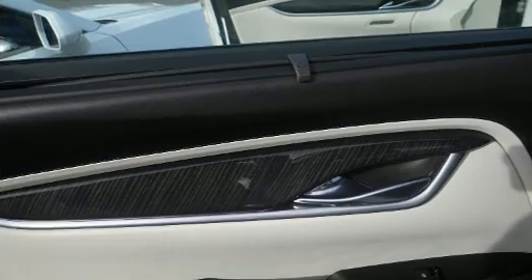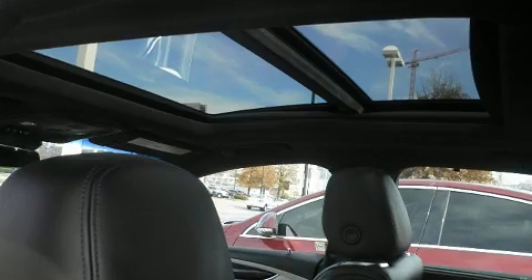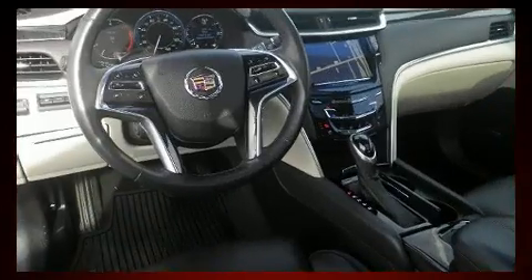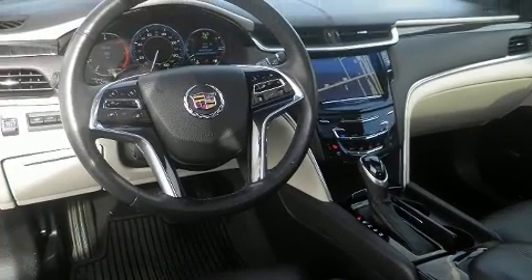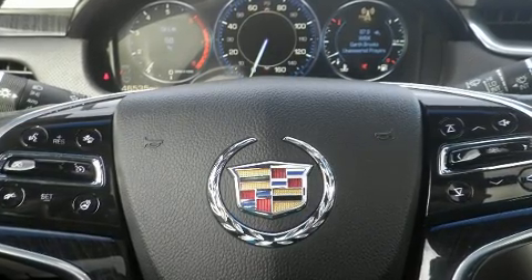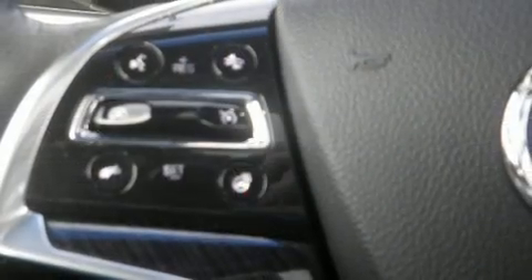Everything is where it ought to be, from the dashboard controls to the door locks and window controls. Comprehensive safety includes curtain airbags and stability control.